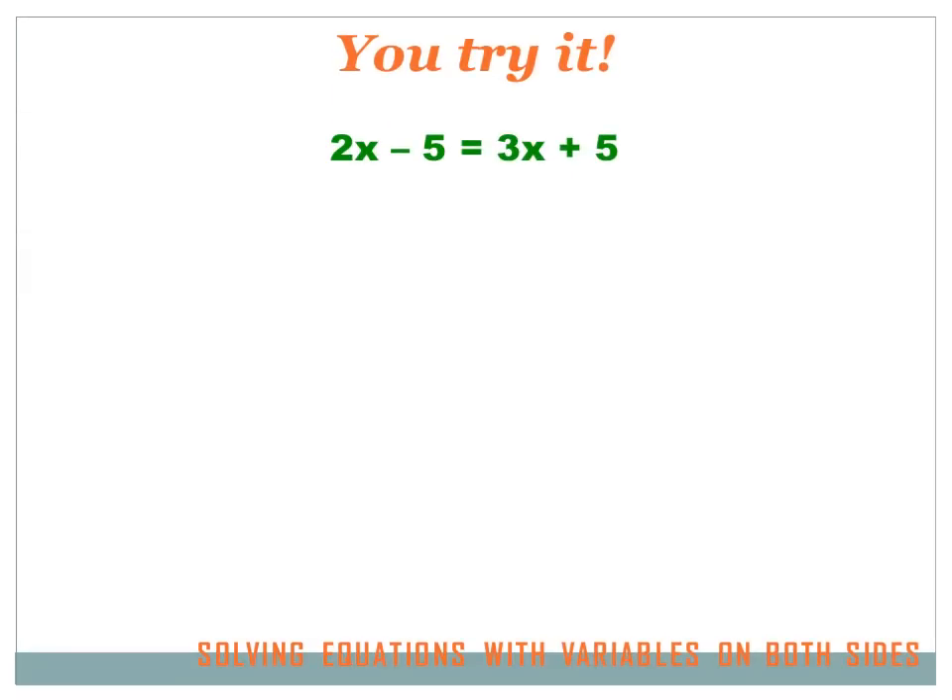Here's another one you can try — variables on both the left and the right side, so you've got to move all your variables to one side. Hit your pause button, try the problem, and then hit your forward key to move on to the answer.